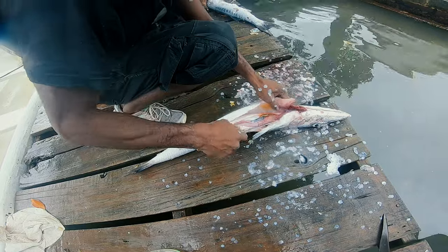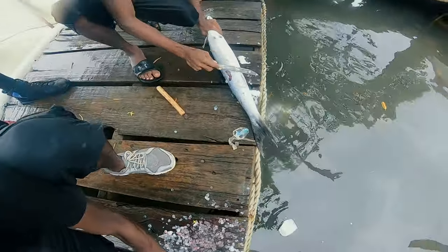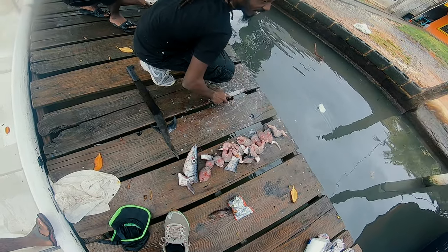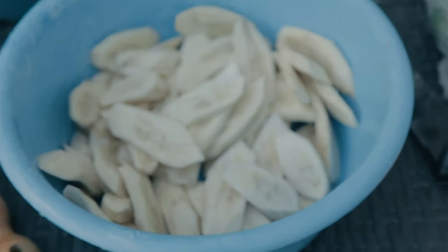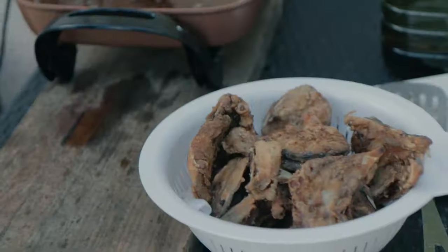We decided to clean the fish right away because we are going to eat them later. We arrived at the house. We ate the fish first.